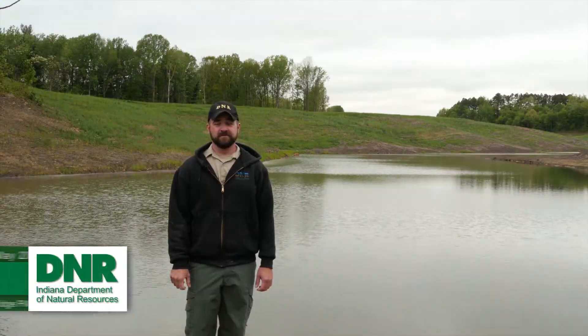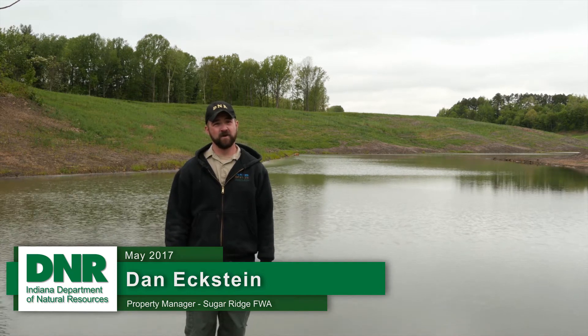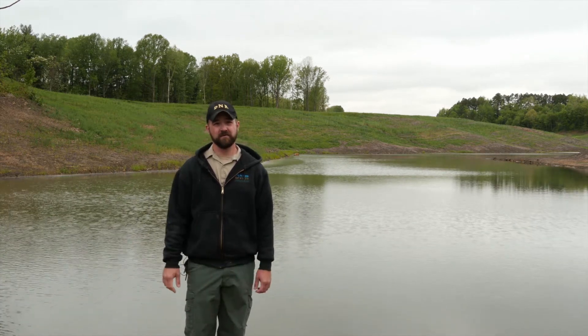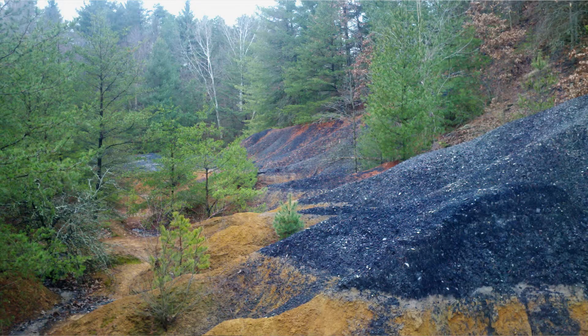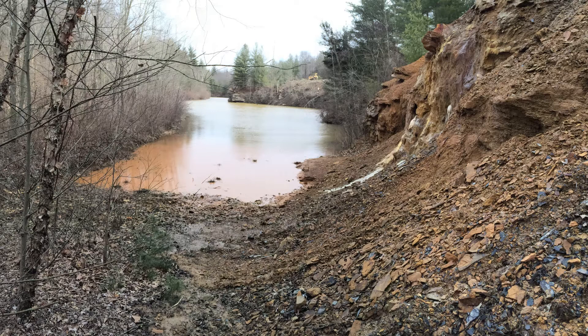Before the reclamation occurred, there was a large gob pile, high walls, and water quality was poor. There wasn't a lot of very good public access to the area. The fishing really wasn't that great because of the water quality.